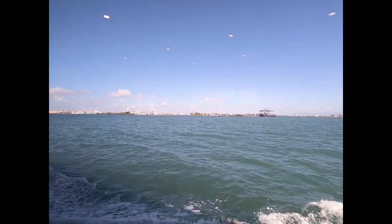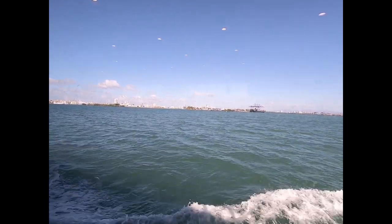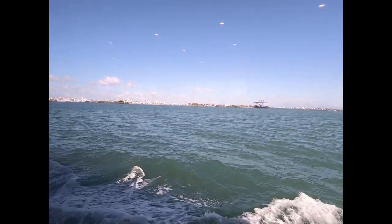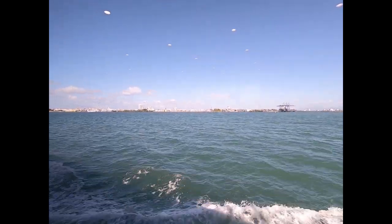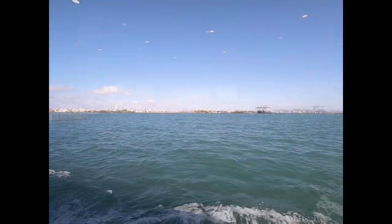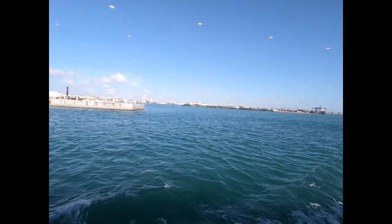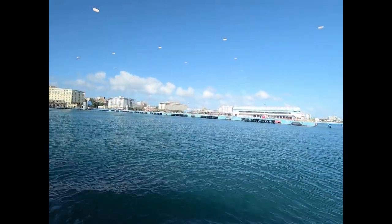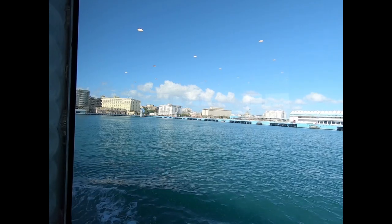Now we're passing Isla Grande Airport. It's a small little airport but you can fly to various places from here instead of having to go to the San Juan airport. That helicopter can land right on the airstrip, right on the other side of the Crowley facility. Way at the end of the inner harbor used to be our favorite restaurant in San Juan.